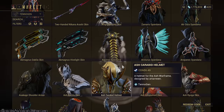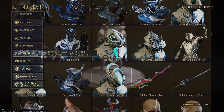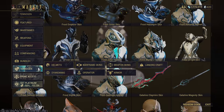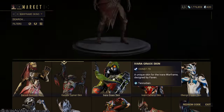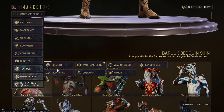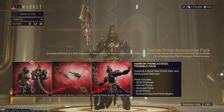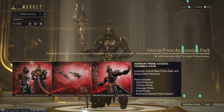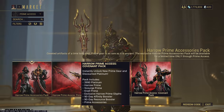You have TennoGen stuff, which is straight-up buying beautiful skins — pretty much from the Steam marketplace with money if you're on PC. If you're on console, I think you can buy it with Platinum, but I can't fully remember. And then you have Prime Access, which gives you a good chunk of Platinum and some of the latest primes, depending on what you actually buy.